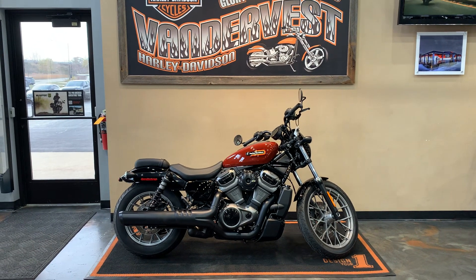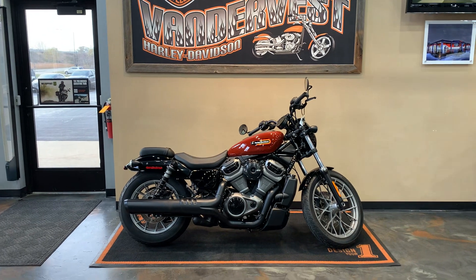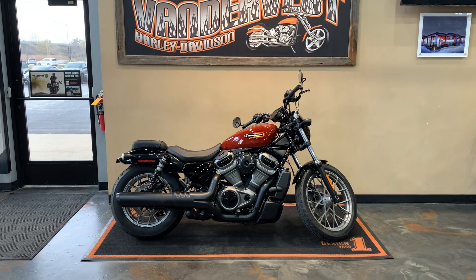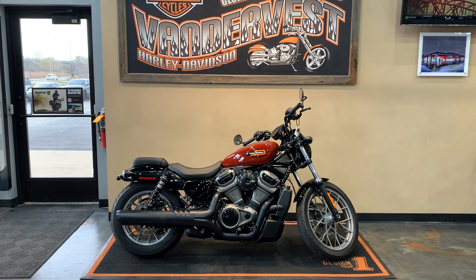Come down and check it out. Vandervest Harley-Davidson, 1966 Velp Avenue, Green Bay, Wisconsin. Or if you have questions about the bike or want to set up an appointment, give me a call at 920-498-8822.